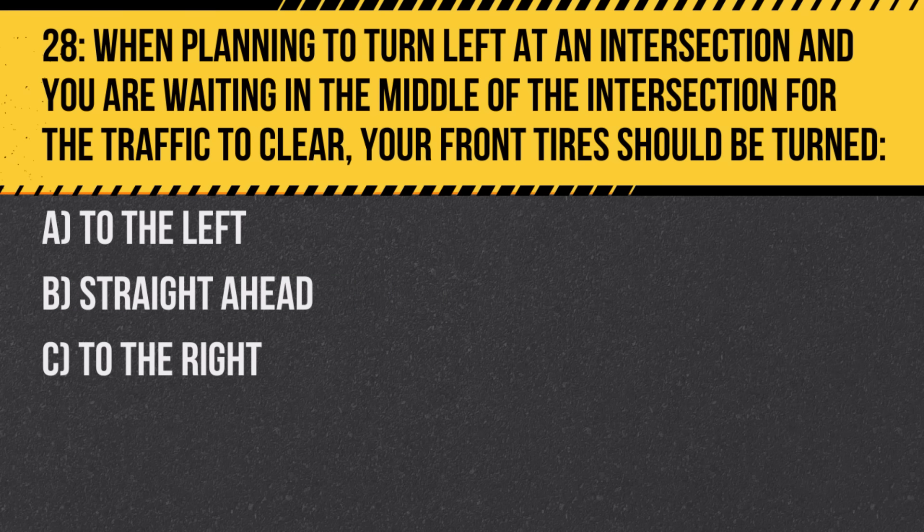Question 28. When planning to turn left at an intersection and you are waiting in the middle of the intersection for the traffic to clear, your front tires should be turned: A. To the left. B. Straight ahead. C. To the right. Answer: B. Straight ahead. This prevents being pushed into oncoming traffic if hit from behind.